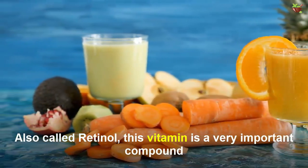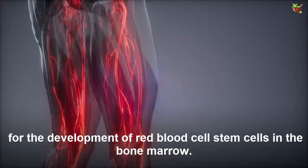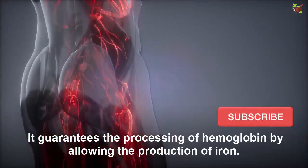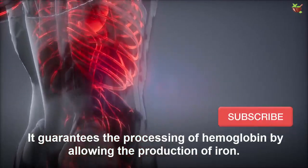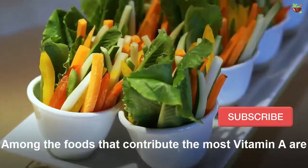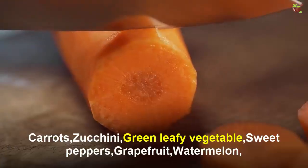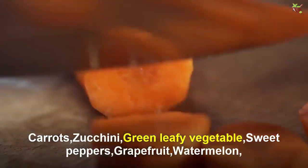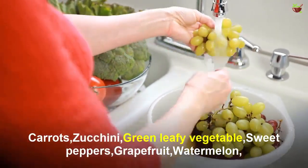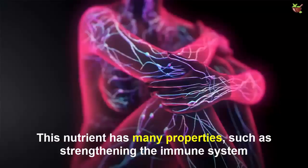Number four: get more vitamin A, also called retinol. This vitamin is a very important compound for the development of red blood cell stem cells in the bone marrow. It guarantees the processing of hemoglobin by allowing the production of iron. Foods that contribute the most vitamin A include carrots, zucchini, green leafy vegetables, sweet peppers, grapefruit, and watermelon.